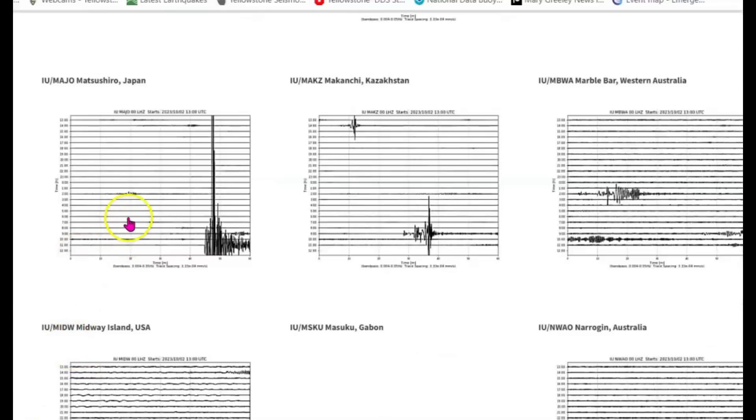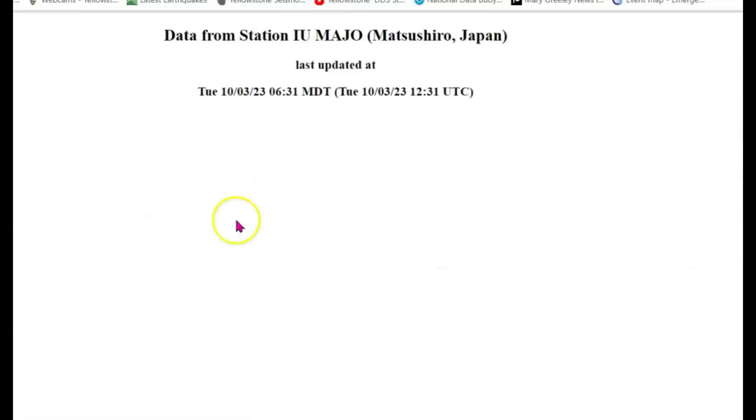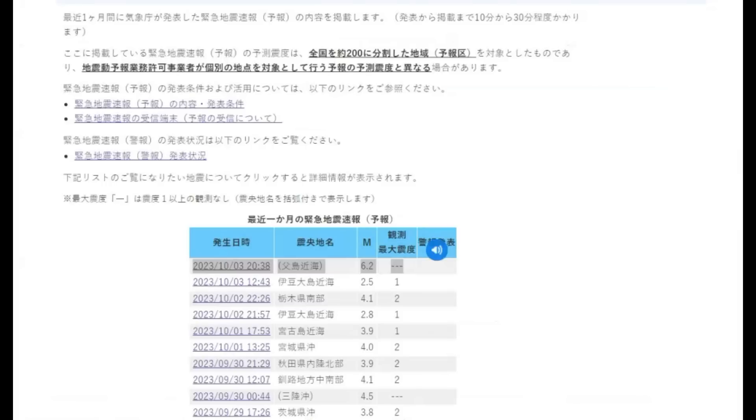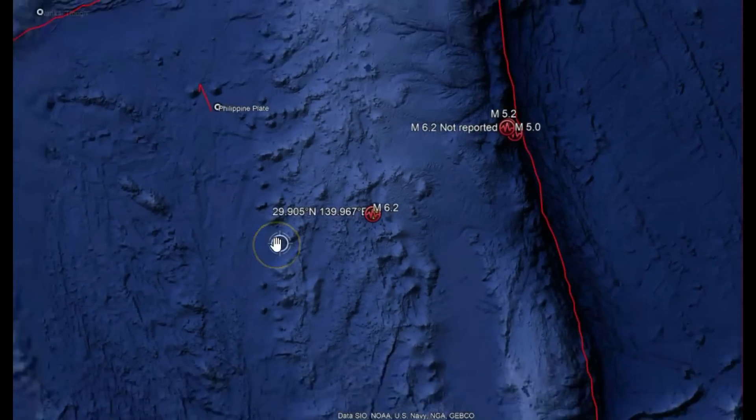Here's the monitor for Japan. Let me make that one bigger so you can take a look at it. There's the signatures. It came in on the Japanese meteorological website. You can see here it's a 6.2, and then going to Google Earth.